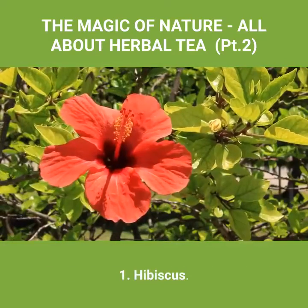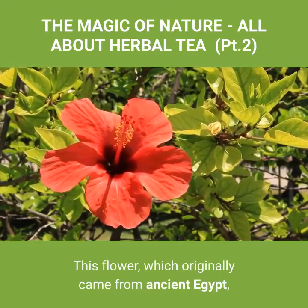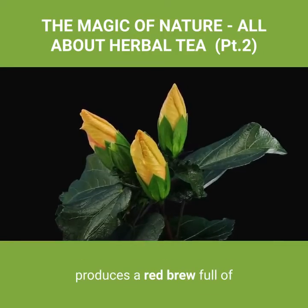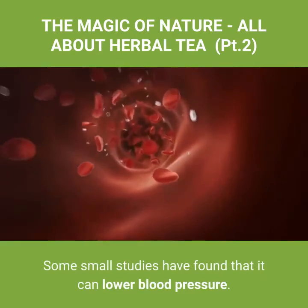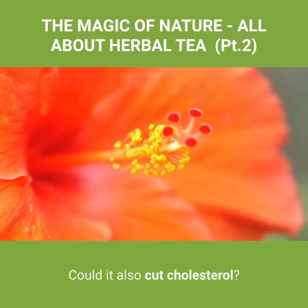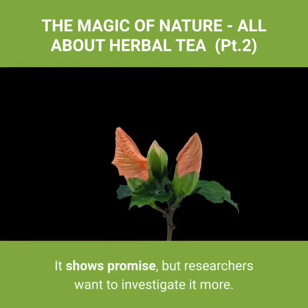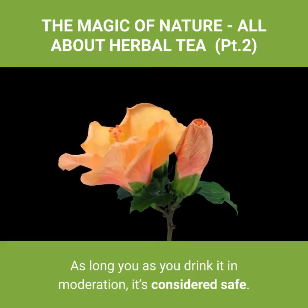Number one: hibiscus. This flower, which originally came from ancient Egypt, produces a red brew full of antioxidants. Some small studies have found that it can lower blood pressure. Could it also cut cholesterol? It shows promise, but researchers want to investigate it more. As long as you drink it in moderation, it's considered safe.